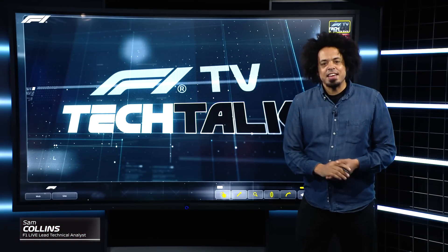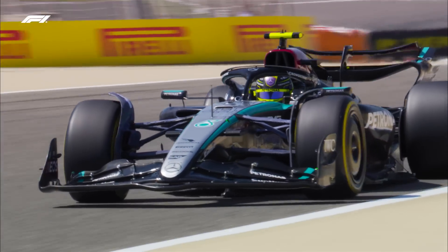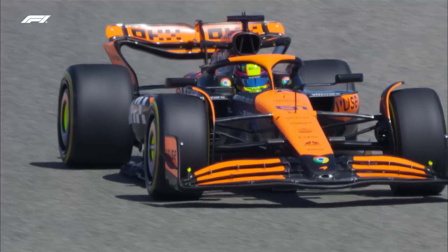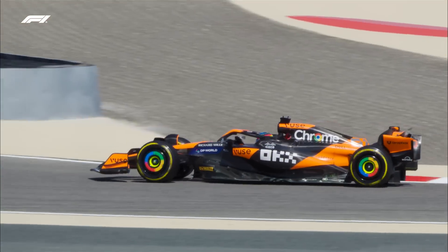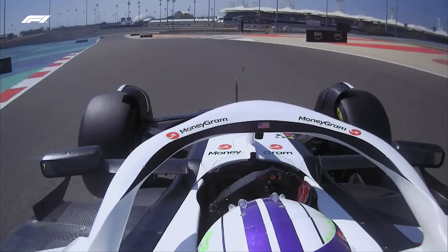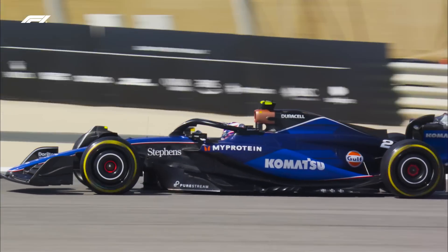Day two of pre-season testing in Bahrain and this is when the secrets start to be revealed. With the real cars on a real track there's no more hiding for a lot of F1 teams, and that means we get a close look at some really clever pieces of engineering. So let's dig deeper and take a look along the pit lane in Bahrain.